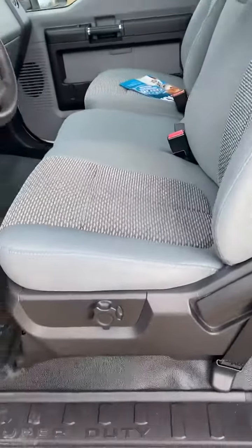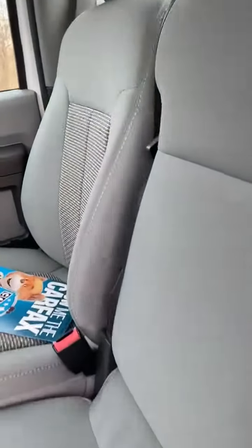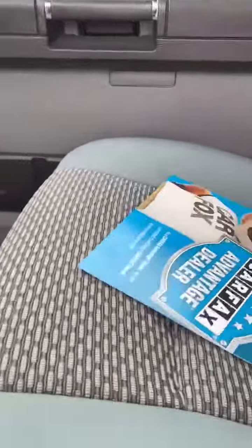Cloth interior is like-new. Everything on this truck is like-new. Carfax report — one owner, no accidents.